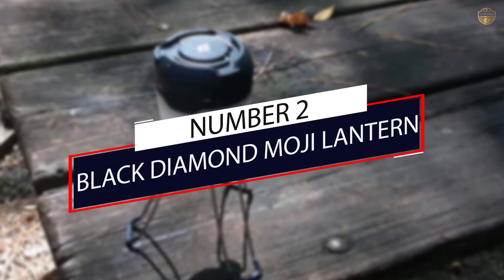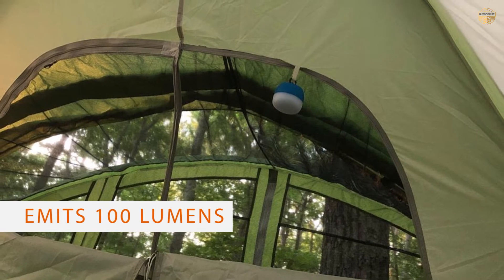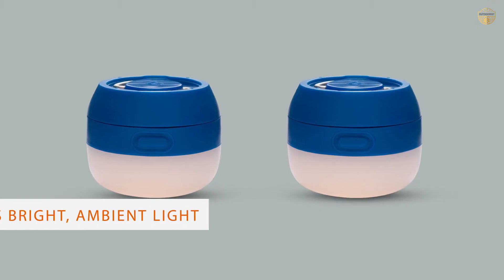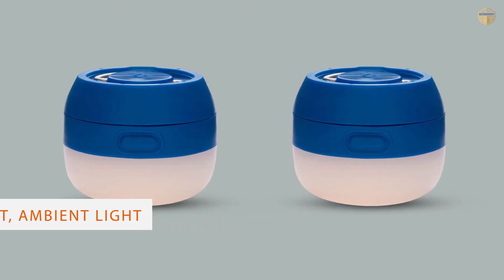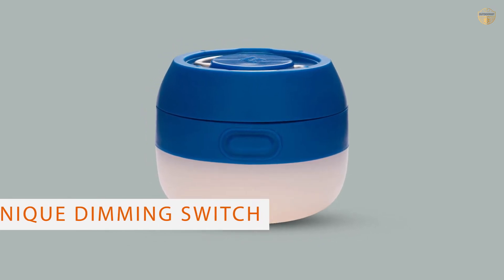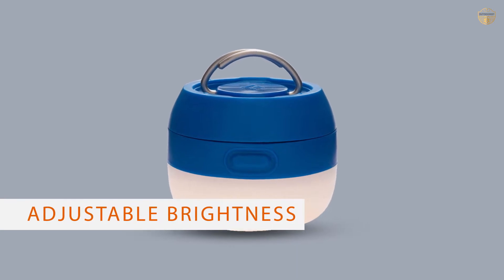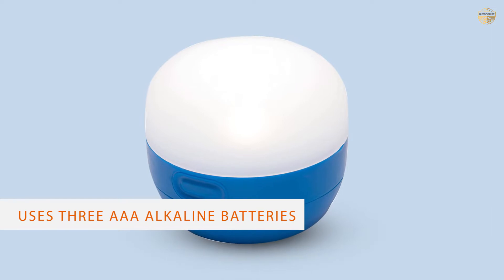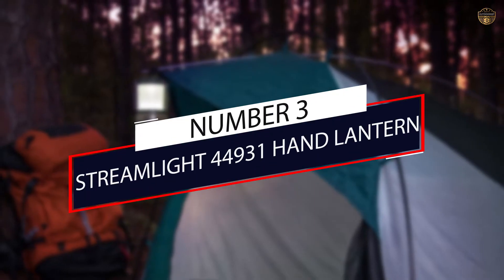Number two: Black Diamond Moji Lantern. The best thing about the Moji is its size — weighing just 122g (4.3 oz) with a diameter under three inches, the Moji is the smallest possible weight sacrifice after a lightweight headlamp. For the size, it performs well. The 100-lumen LED bulb is diffused by a hemisphere of frosted plastic, creating a soft and wide light. The 70-hour burn time is enough for heavy use, and it's easy to carry a few extra AA batteries as a backup.